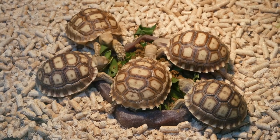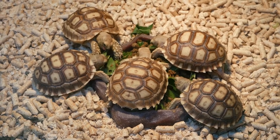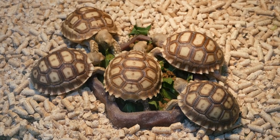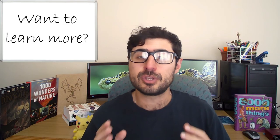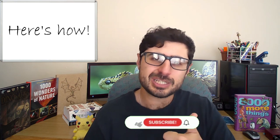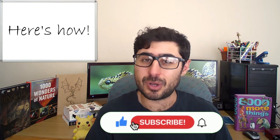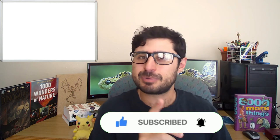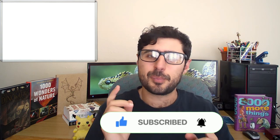Tortoises are also really common in the pet trade and make amazing pets for some people, so please make sure that you do all your research before you decide to get yourself a tortoise. And if you want to know more about the unique anatomy of tortoises, smash that like button or drop a comment below. Don't forget to subscribe and hit that notification bell so you can stay up to date with any new content. Click the video here on screen, and remember, it's never too late to learn — I'll catch you in the next one.